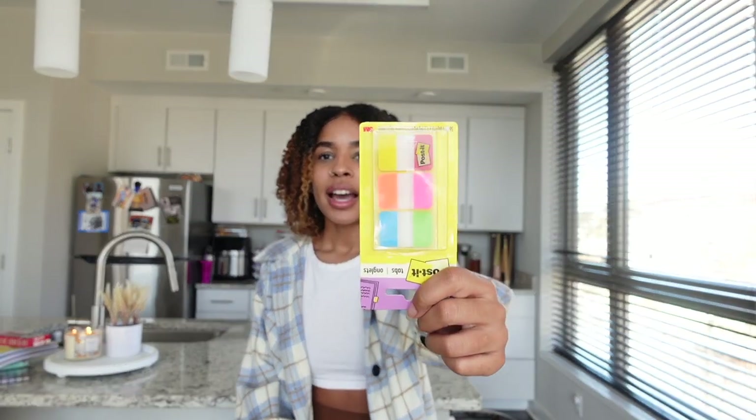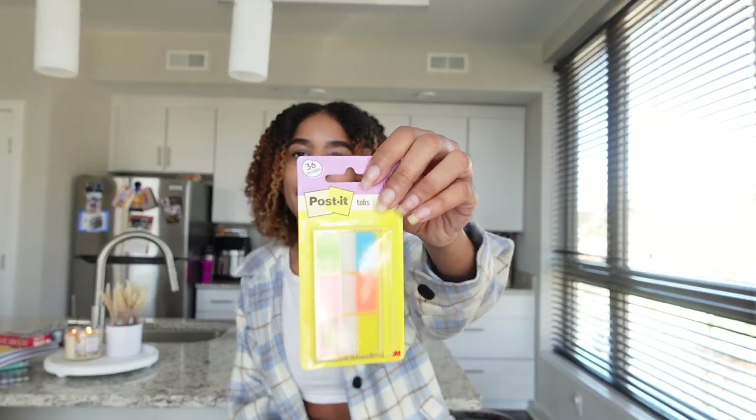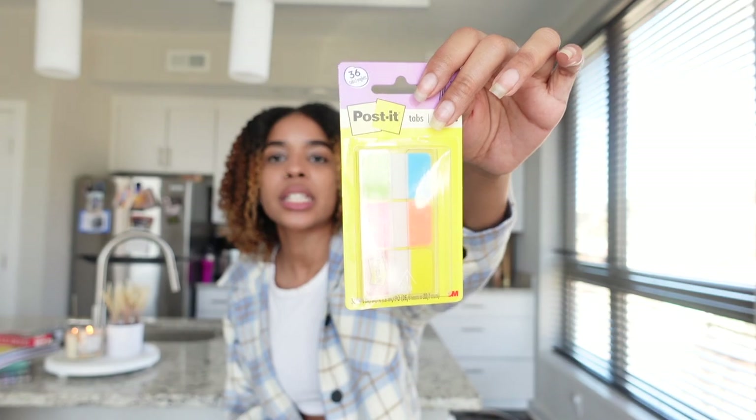This is new for me, but I've really been loving these little Post-it notes. When I'm reading my textbook and I have to stop, I use them as bookmarks in my textbook or in my notes. They come in a few different colors and I find them very helpful — they really just help me stay organized.